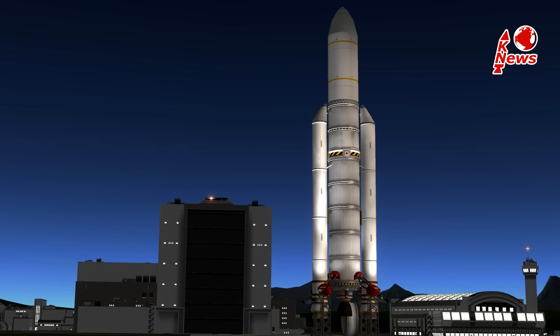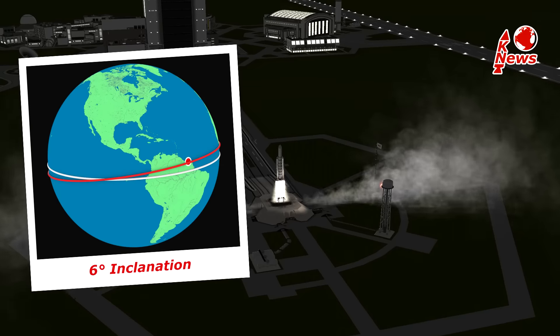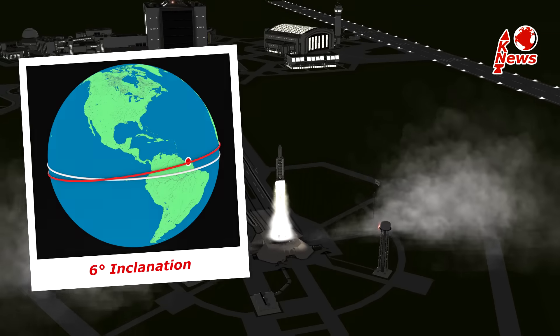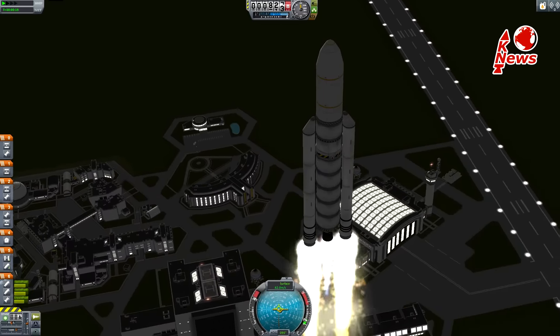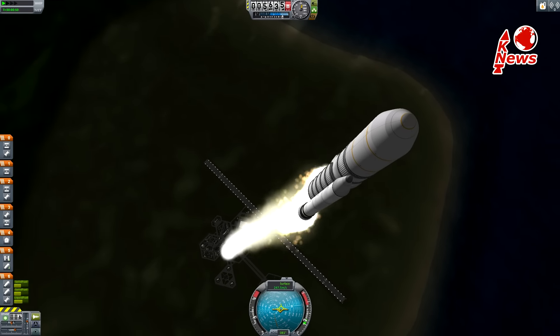If everything goes according to plan, Ariane 5 will cause a "rumble in the jungle" in South America, lifting 780 metric tons into the air. It will fly towards an inclination of 6 degrees. The rocket will climb vertically for the first 5 seconds and will then begin its pitch motion, which gradually points the tip to the horizon.